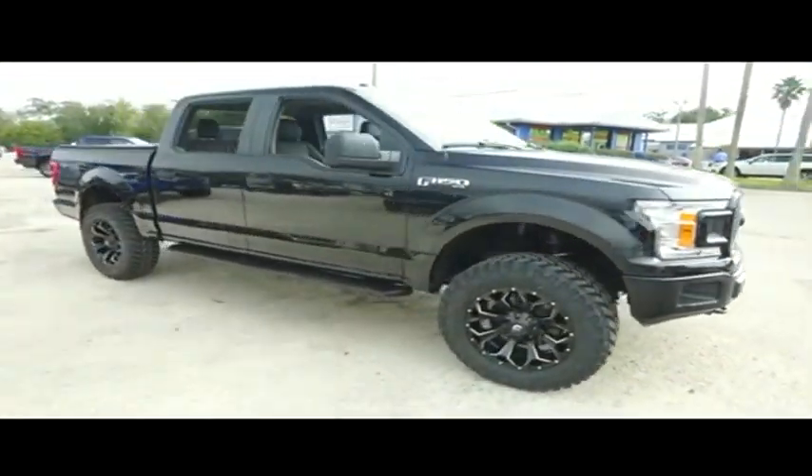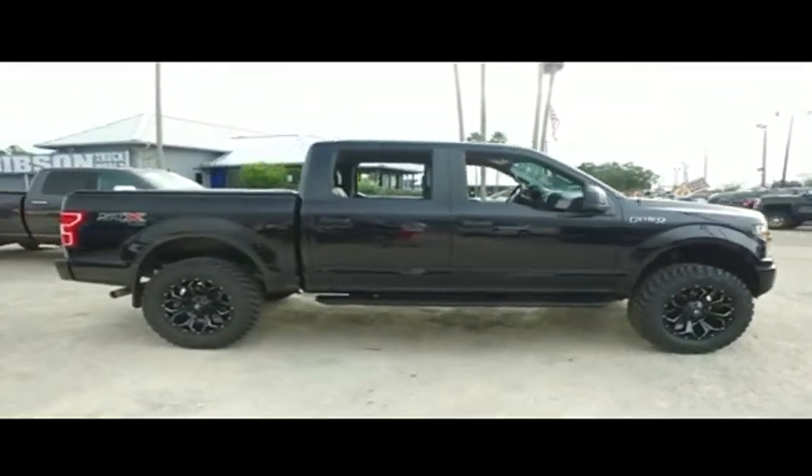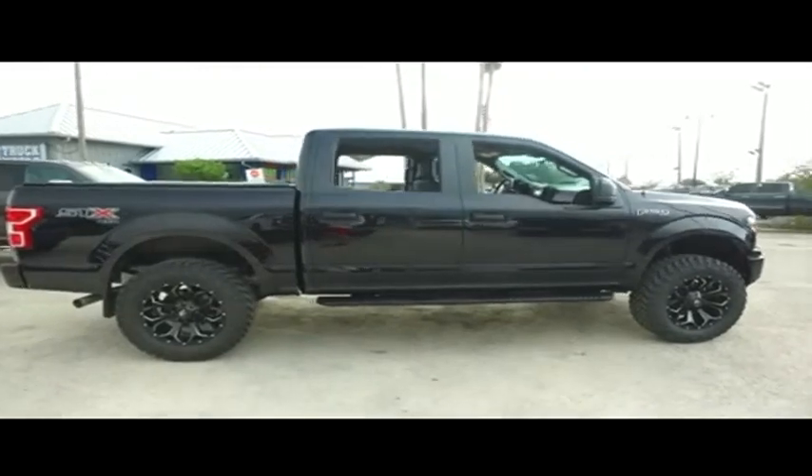Gibson Truck World — the best pre-owned, light-new trucks on the planet. Do not wait, do not hesitate, give us a call. These beautiful trucks will not last long. We'll see you next time.